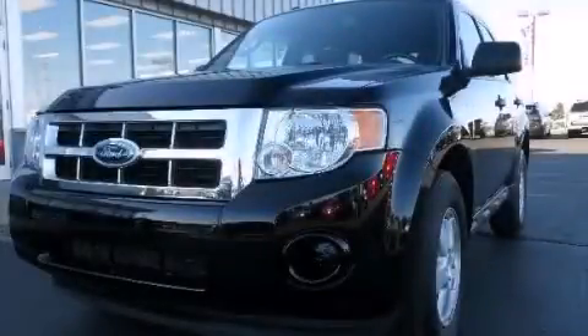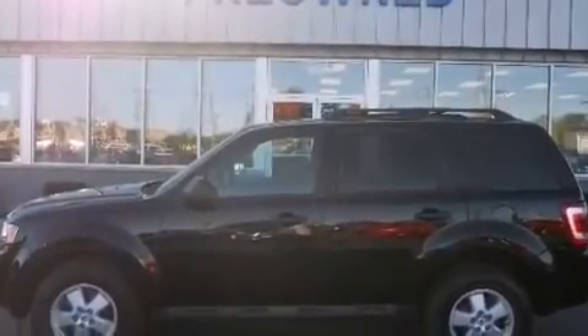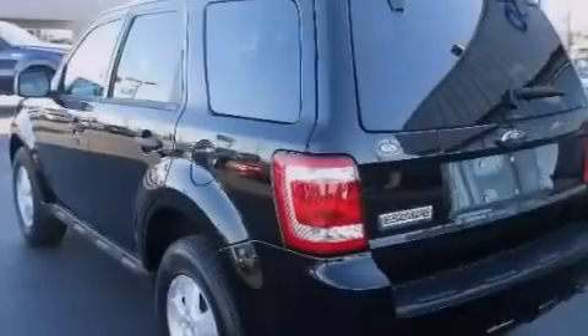This is a 2009 Ford Escape, a great blend of utility, comfort, and style. It features a 2.5-liter four-cylinder engine and an automatic transmission.